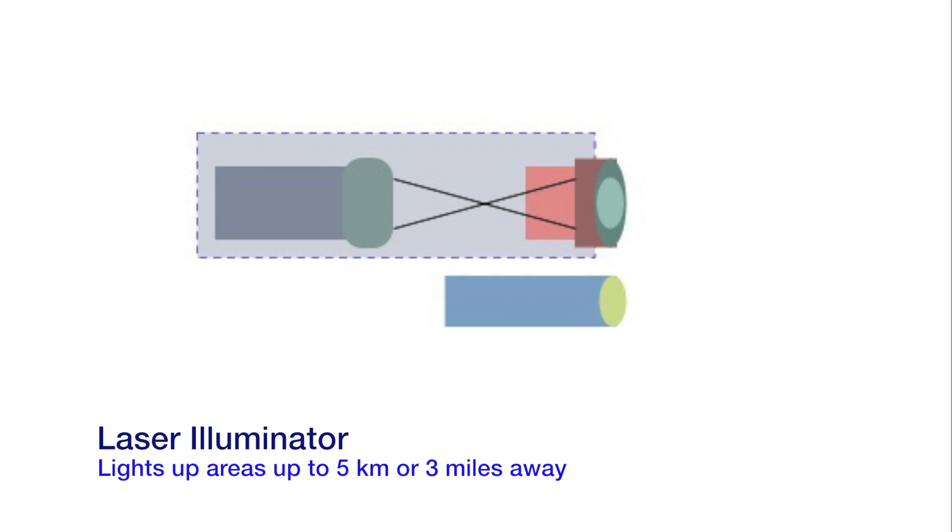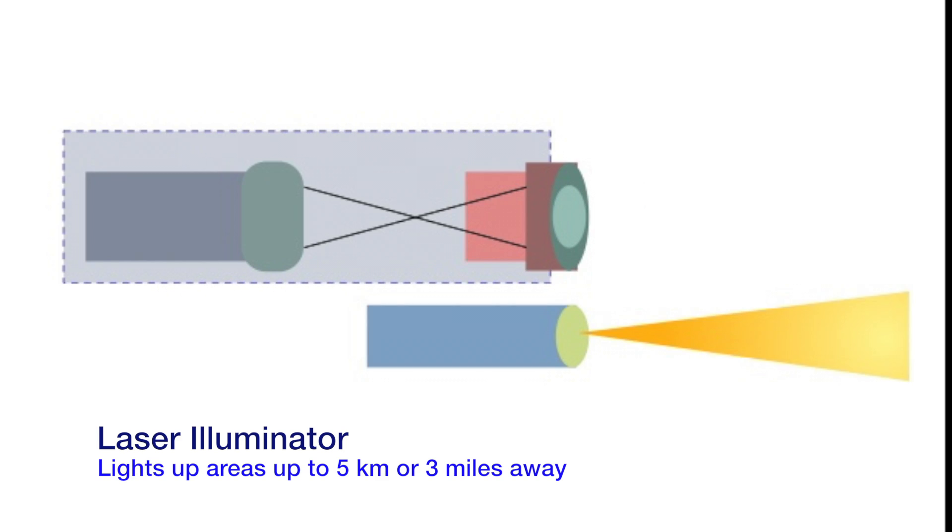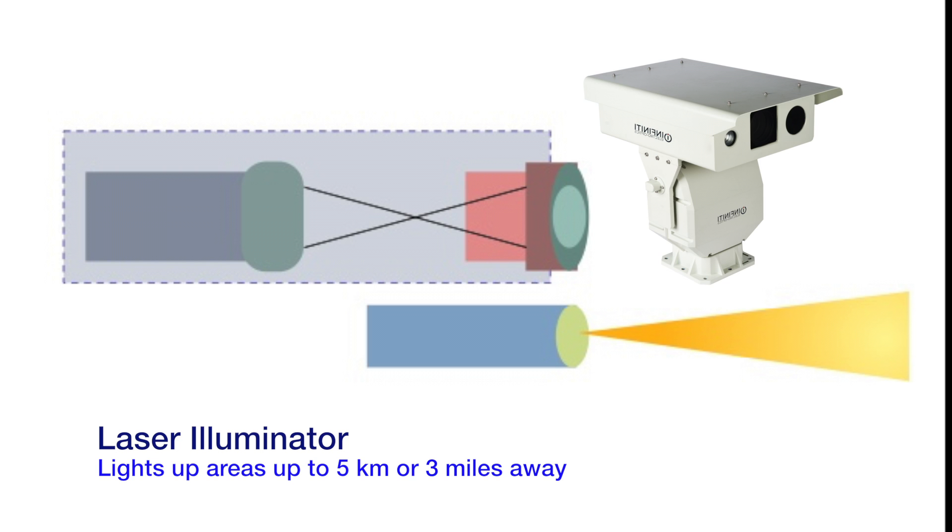Adding a laser illuminator, you can see in total darkness. We can select a laser with up to 5 kilometers, or three-mile range.